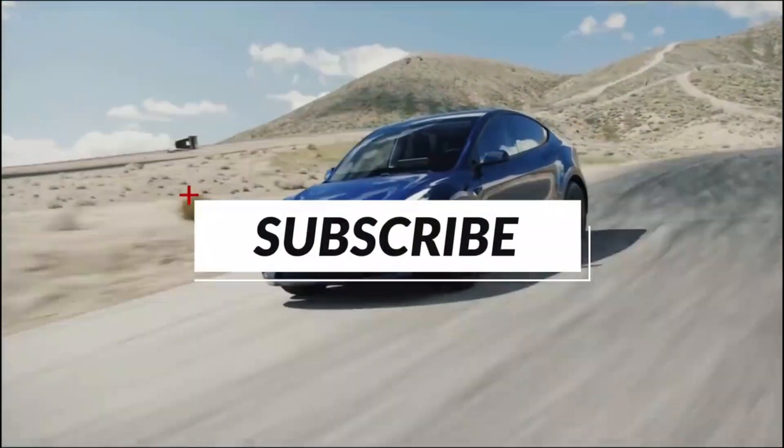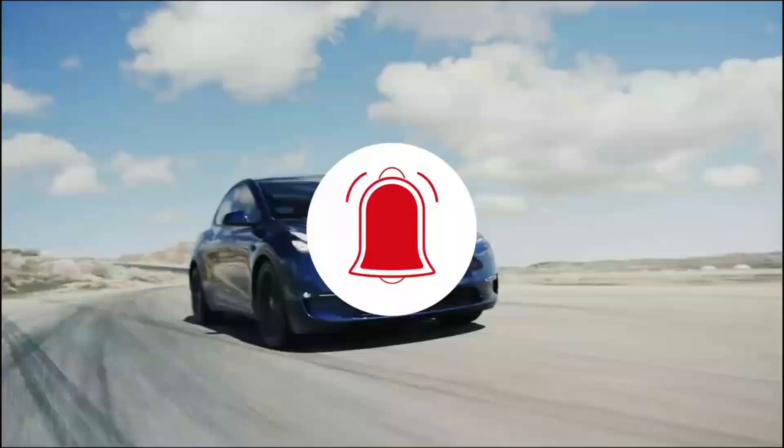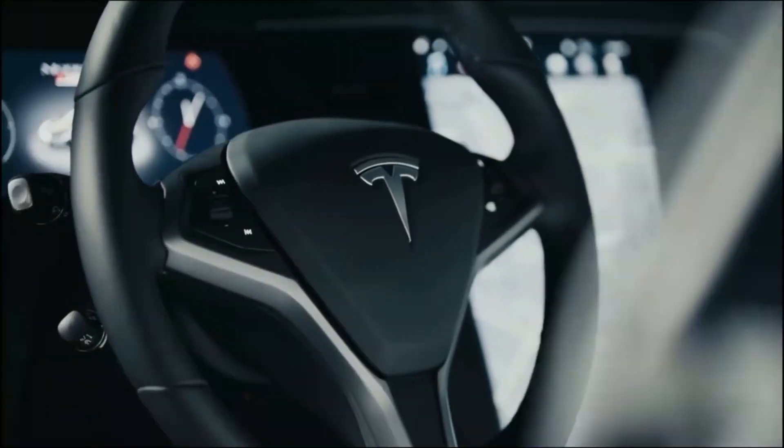Now that you've watched the video, let us know what you think about Tesla's improved 4680 battery in the comment section below.